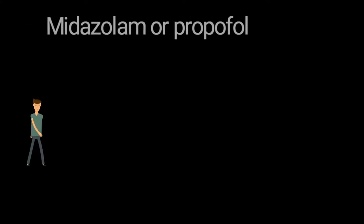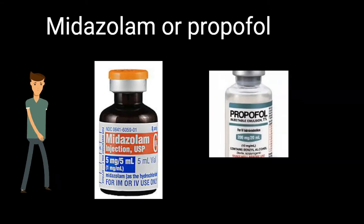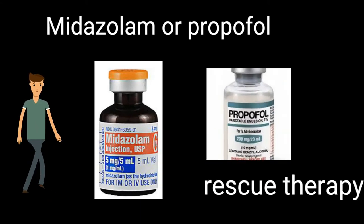Midazolam or Propofol could be used as rescue therapy for rapid tranquilization if other therapy is failing and the patient poses a danger to themselves or attending staff, but should otherwise be avoided.